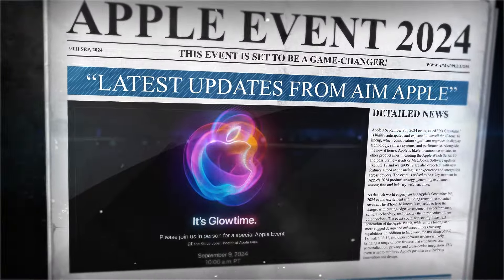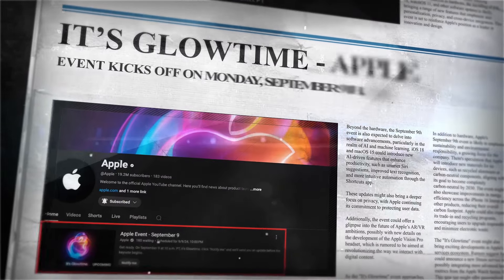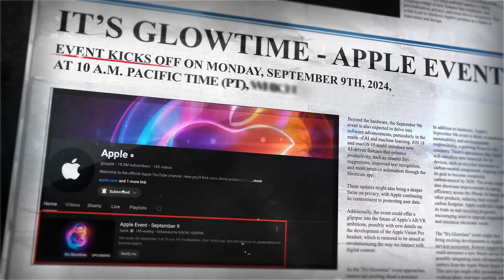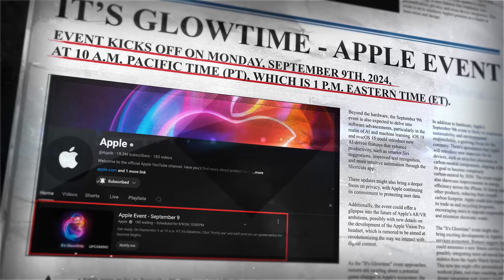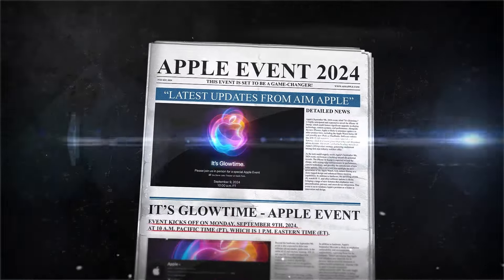Apple's Glow Time event kicks off on Monday, September 9th, 2024, at 10am PT, which is 1pm ET. You can catch the livestream on Apple's official website or their YouTube channel. Be sure to tune in so you don't miss any of the big reveals.